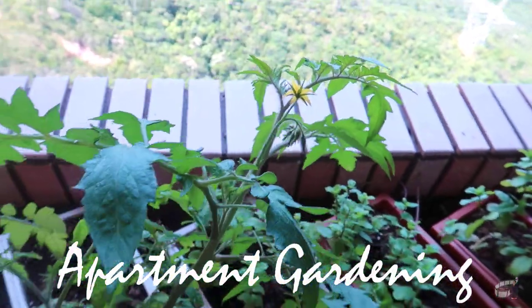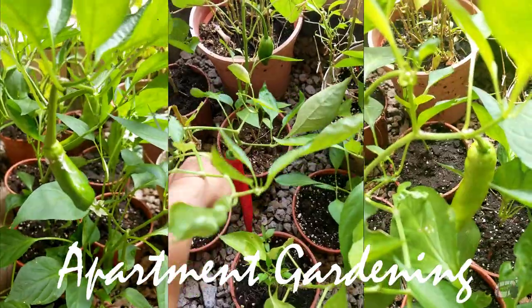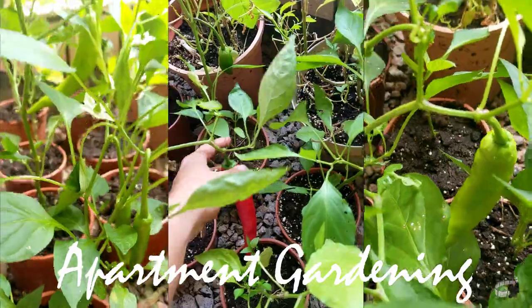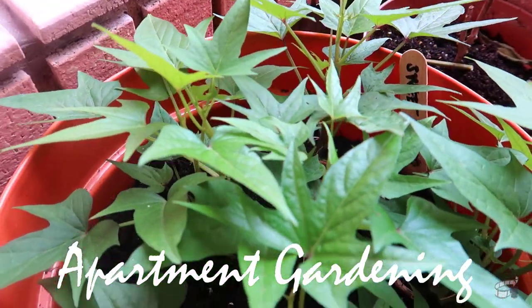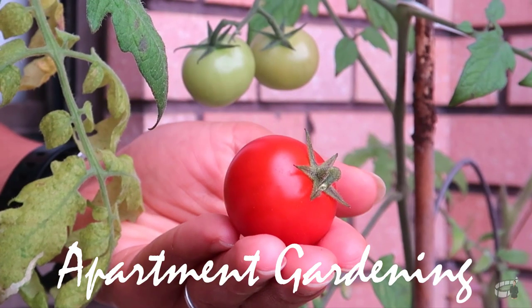My edible garden is set just outside my window apartment in Hong Kong. On this vlog, I will also share with you my personal experience with growing my favorite herbs and vegetables in pots and some tips that I've learned through my gardening journey. So, let's get started!